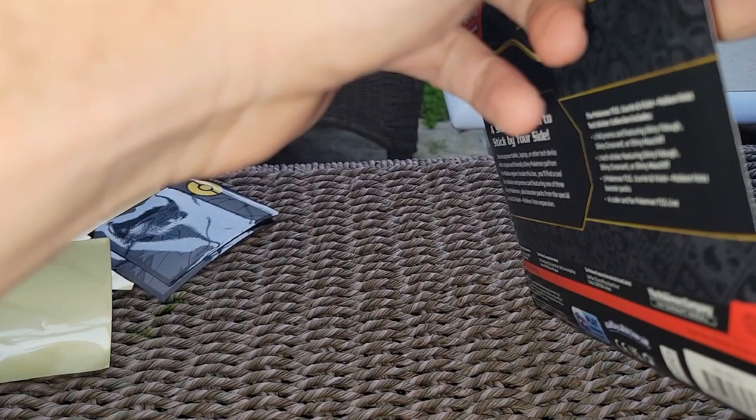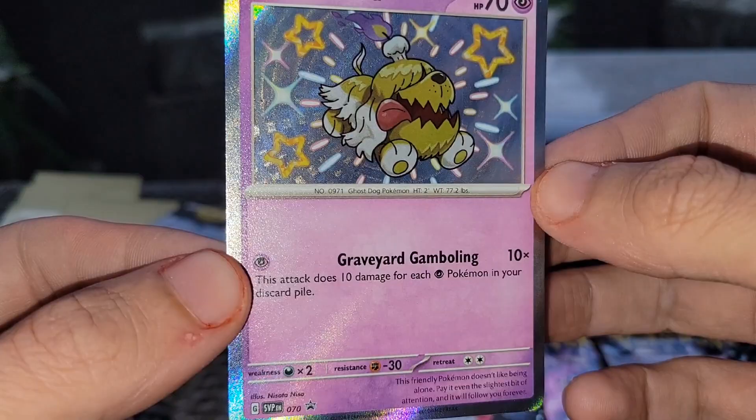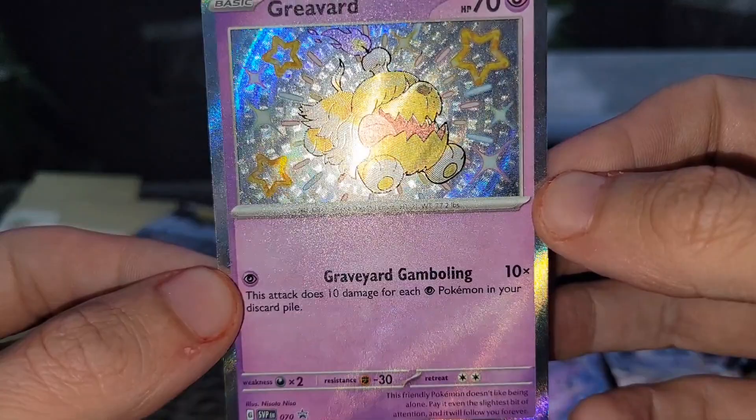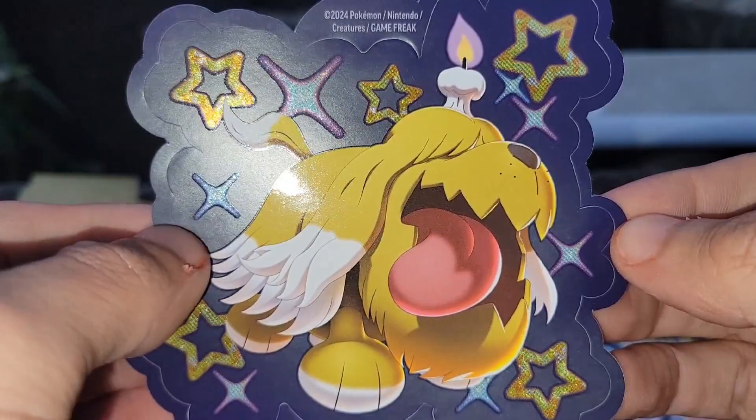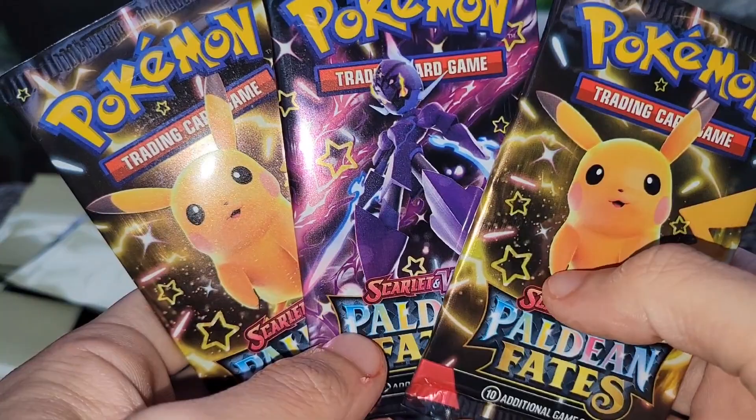Starting out with the Paldean Fates release day! This is probably the most hyped set of the year. We got the Greevard with the Graveyard Gambling attack — does 10 more damage for each Pokemon in the discard pile, actually pretty good. We also get a Greevard sticker you can put on anything — your Xbox, your laptop, your binder. Then you get your three packs, and we got Pikachu and Sylveon — two of my favorites.